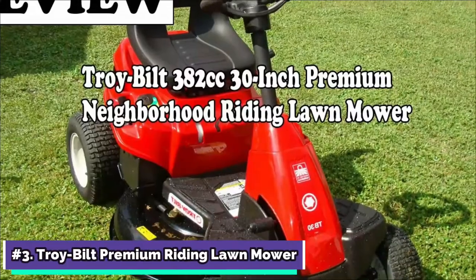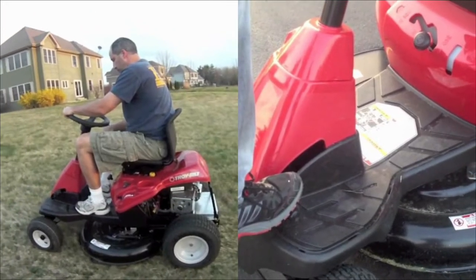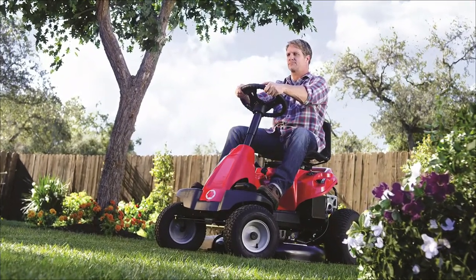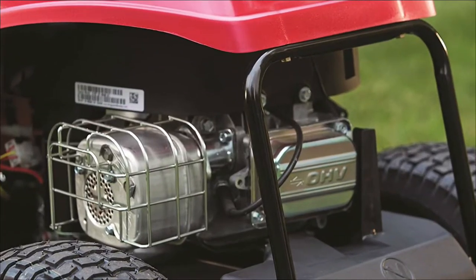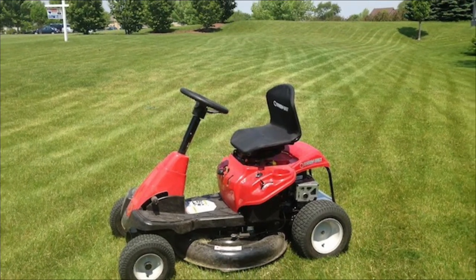At number 3, the Troy Built Premium Riding Lawn Mower. The Troy Built 382cc Riding Lawn Mower has a lot of great features. It is an excellent choice for people looking for an entry-level lawnmower. The mower is also well-known for cutting well and not bogging down even in tall grass, due to its strong engine. Troy Built has released a highly capable lawn-cutting instrument.